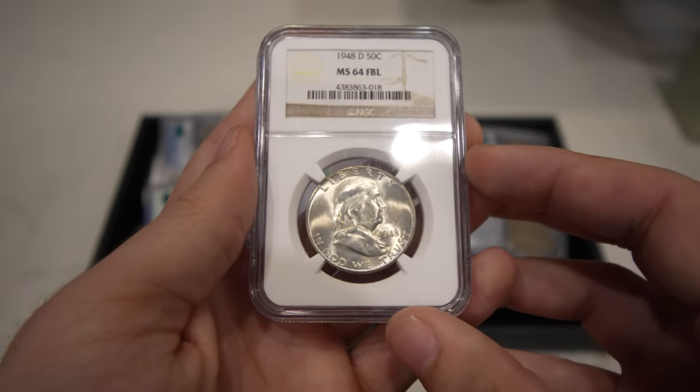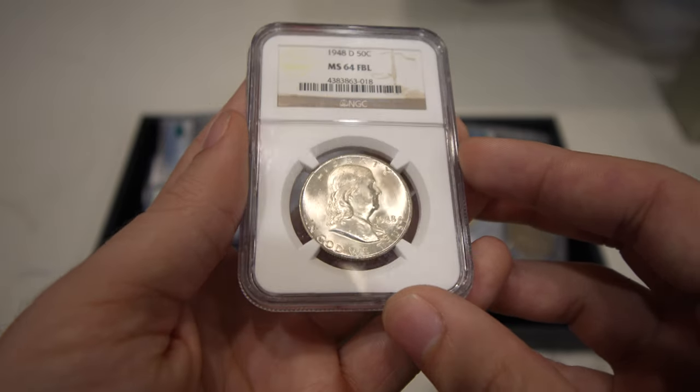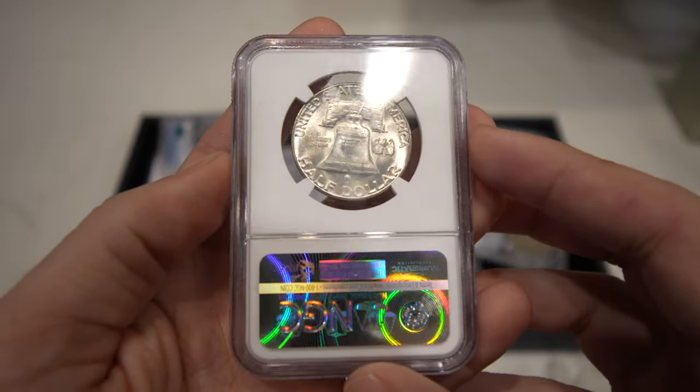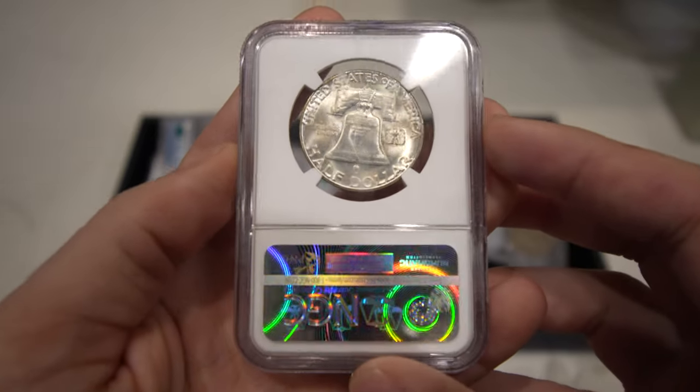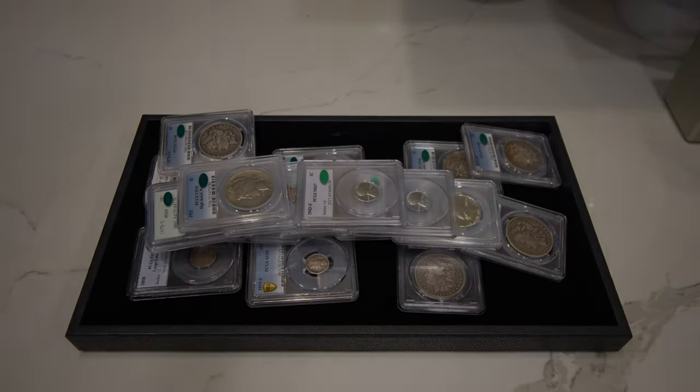The last coin I want to show you is this 1948 first-year Franklin Half Dollar graded Mint State 64 with Full Bell Lines, nice luster, original haze. Thank you guys for taking a look at all of our new purchases.